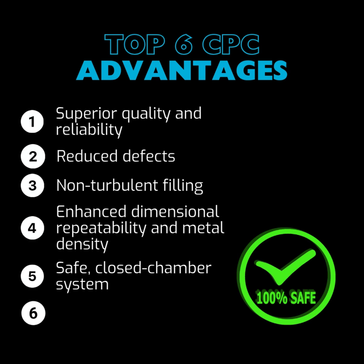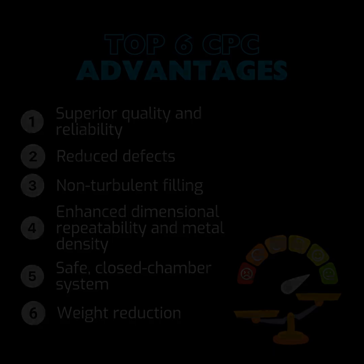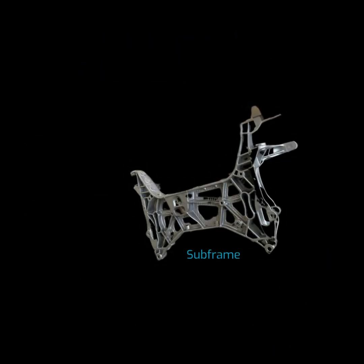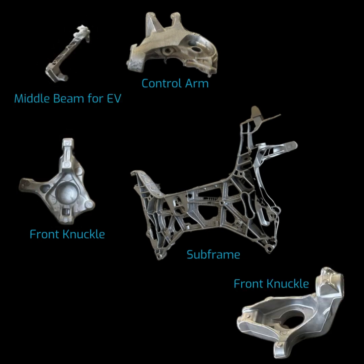Fifth, Safe Closed Chamber System: CPC allows for the application of up to six bar of pressure without any safety risks, thanks to its closed chamber system. Sixth, Weight Reduction: aluminum replacement parts produced using CPC can achieve up to a 50% weight reduction over other conventional materials. This is particularly important for manufacturers looking to reduce weight. These advantages make CPC an economical and dependable means of mass-producing high-quality, lightweight aluminum parts, particularly for components that require safety and reliability.